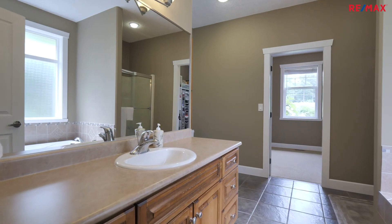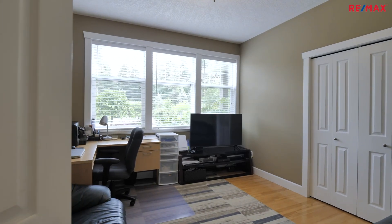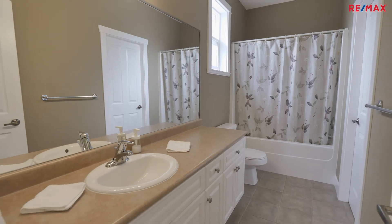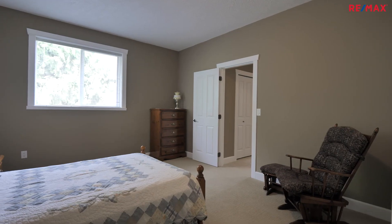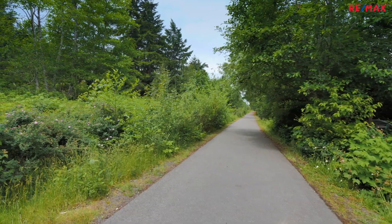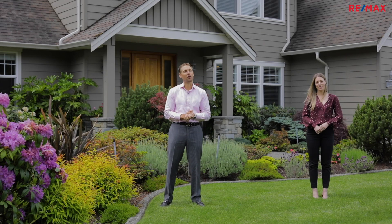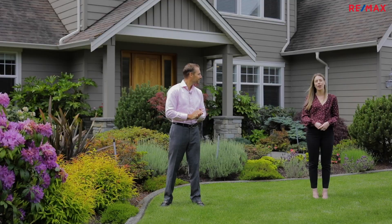This home has the master on the main, so you never have to leave. There are two bedrooms and a bonus room on the upper floor, and you're going to love how big they are. If you've been waiting for a very special family home on a manicured piece of property, this one checks all the boxes. You've got to come see 7739 Clark Drive today.